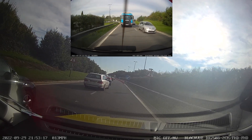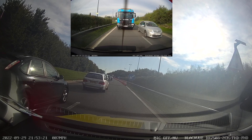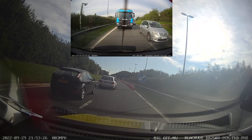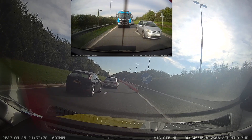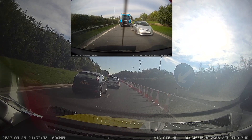We can see the lane merging here, indicated by the blue arrows and the cones. So we check our mirrors, signal left, and see if it's safe to merge back into the left-hand lane. The silver vehicle is letting us go, so back in we go.